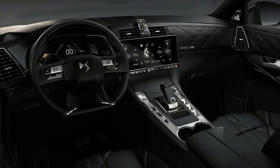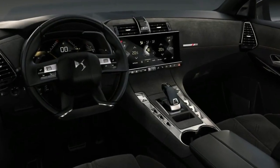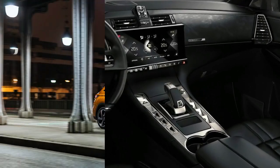All gas and diesel options are paired to either an eight-speed automatic or a six-speed manual transmission. As one of the most advanced new SUVs, the DS7 Crossback will feature a semi-autonomous driving system called DS Connected Pilot.